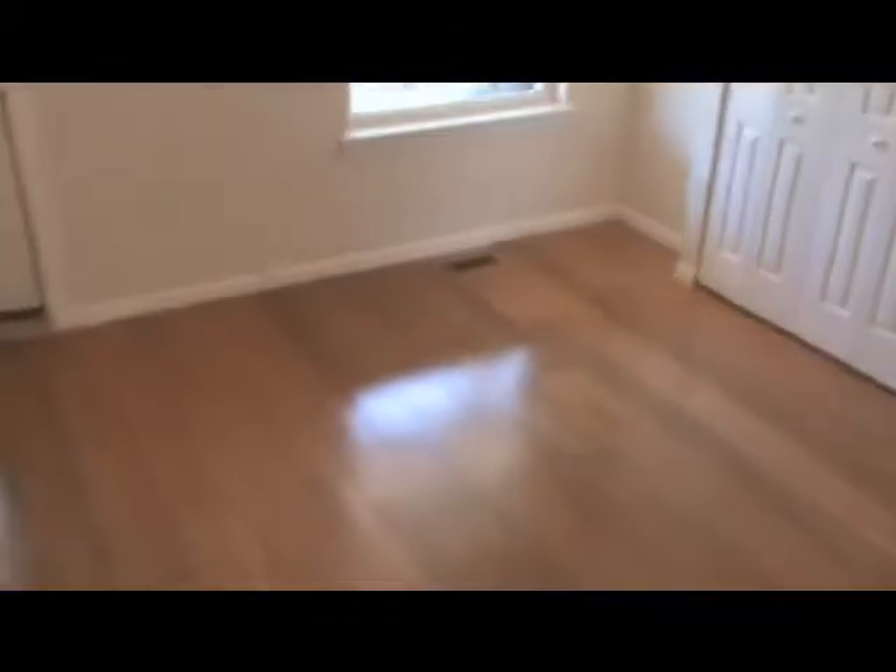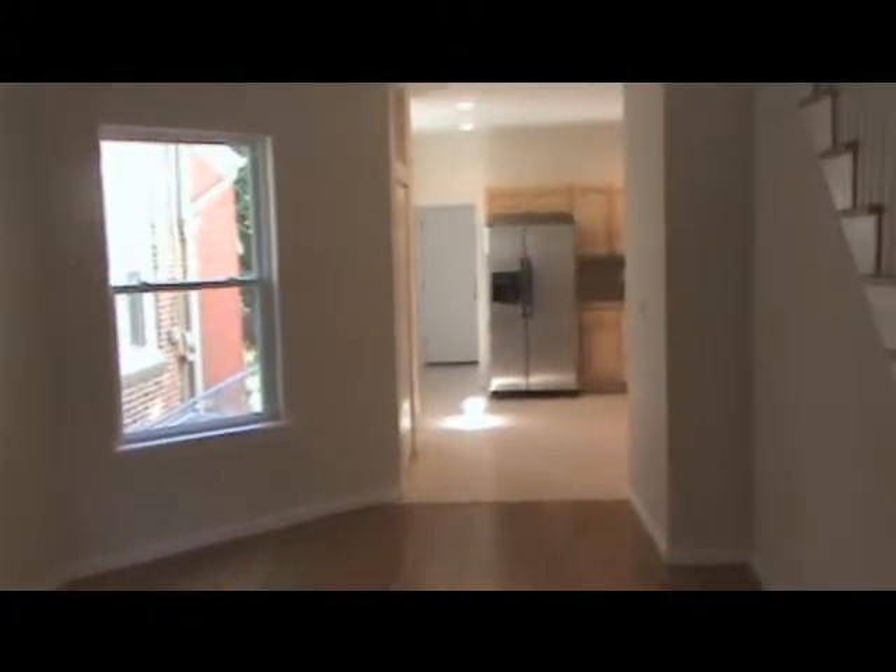Coming back down the hallway, everything is just clean and beautiful. Call today for your personal tour. This is Michael Marino — thank you for watching. My cell number is 215-534-2812. Special financing is available for this property, so please call today for more information.